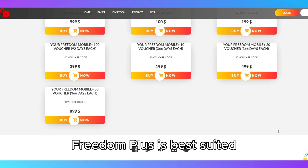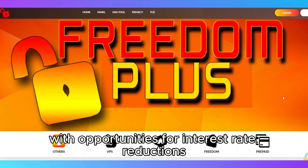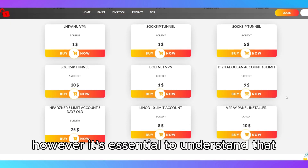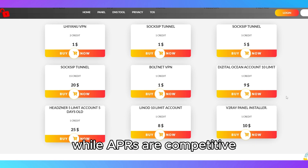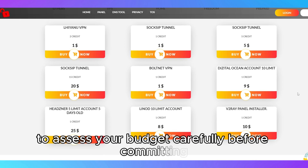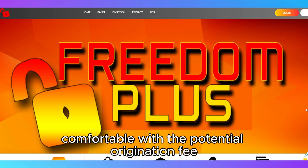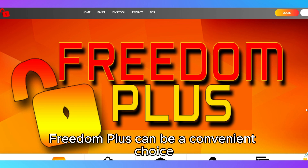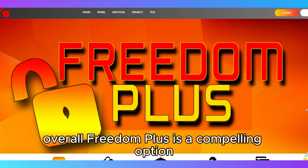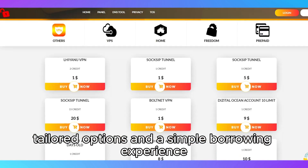Freedom Plus is best suited for borrowers seeking a simple, fast application process with opportunities for interest rate reductions and flexible loan terms. However, it's essential to understand that while APRs are competitive, they're still high for those with lower credit scores, so it's wise to assess your budget carefully before committing. For those comfortable with the potential origination fee and who meet credit requirements, Freedom Plus can be a convenient choice. Overall, Freedom Plus is a compelling option if you're looking for fast funding, tailored options, and a simple borrowing experience.